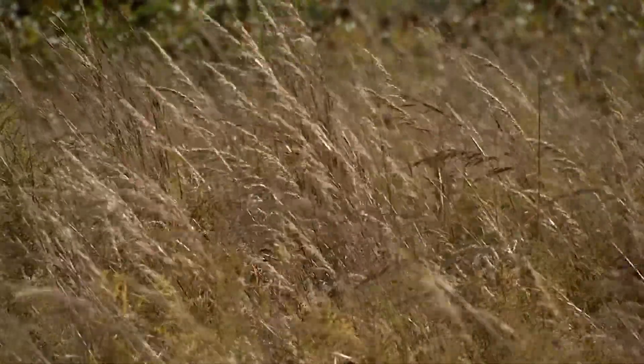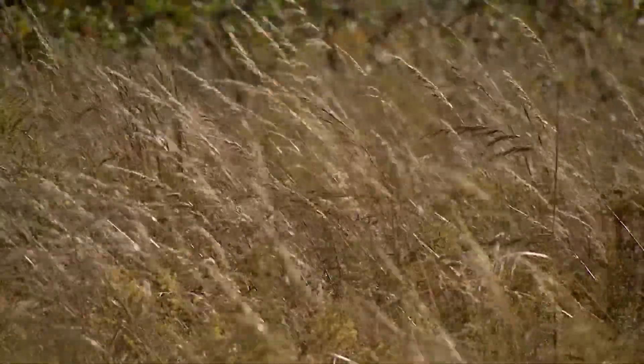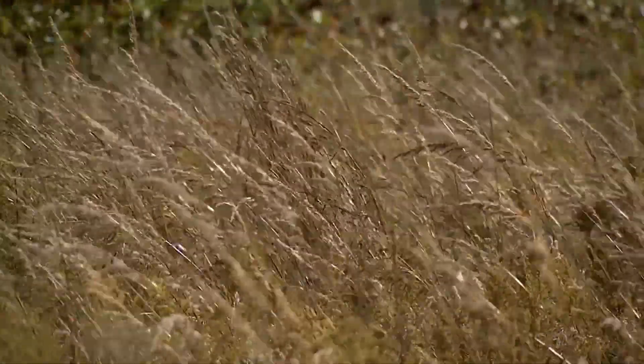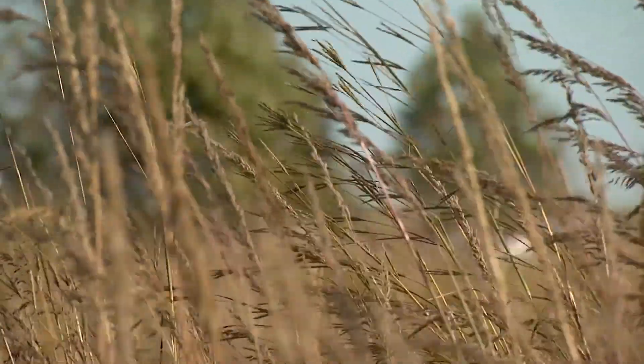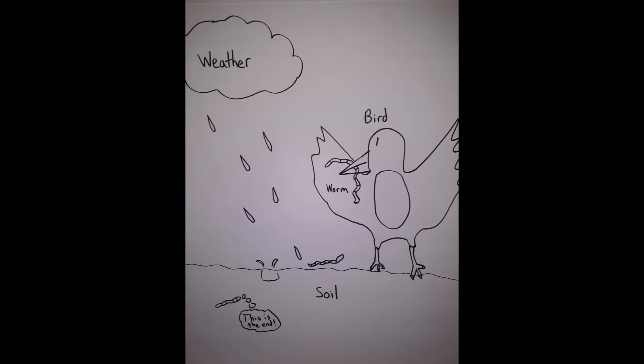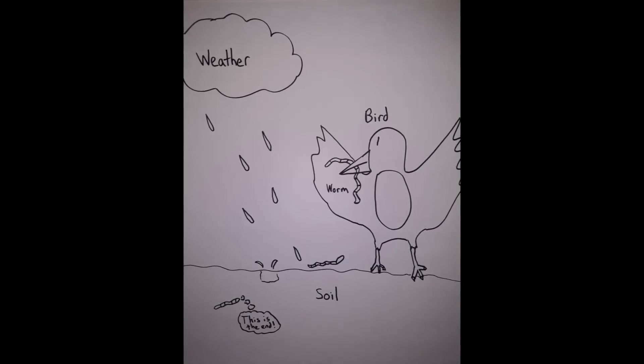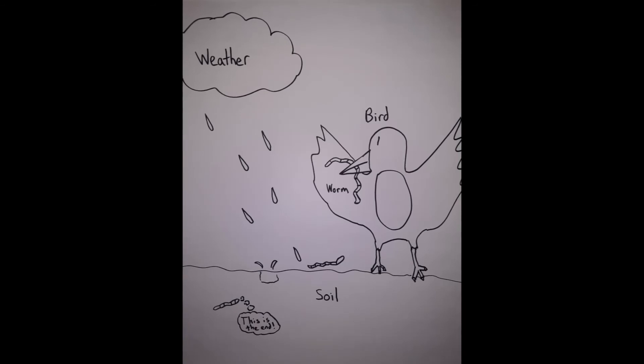Tallgrass Prairie is an ecosystem. That means a community made of living things like plants and animals, and their non-living environment like soil, water, and weather. This bird drawing is an example — he's eating worms that live in the soil, which came out because of the rain. That's a simple ecosystem.